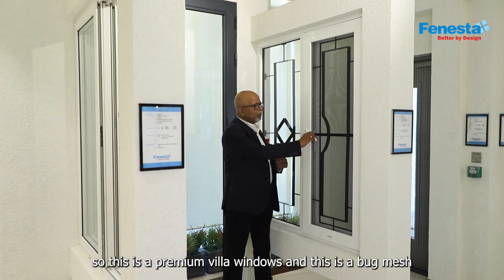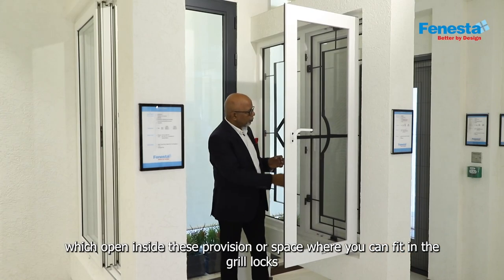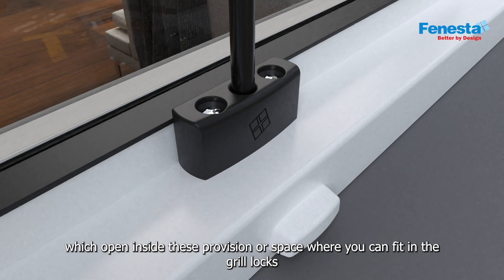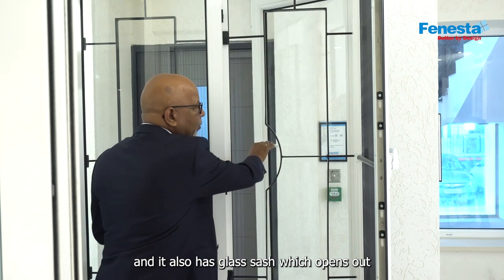So this is a premium villa window and this is the bug mesh which opens inside. There is a provision or a space where you can fit in the grill blocks and install these grills into it. And it also has a glass sash which opens out.